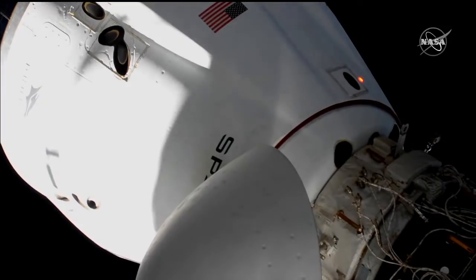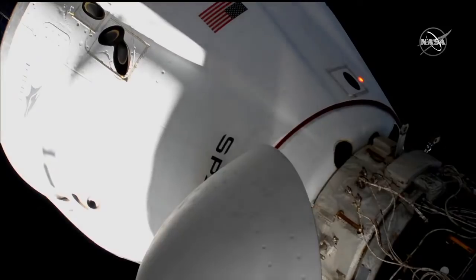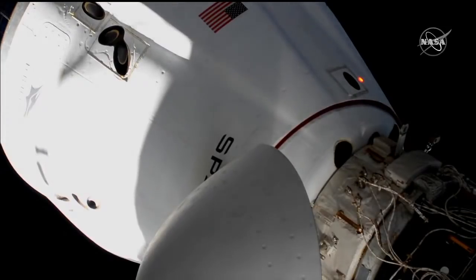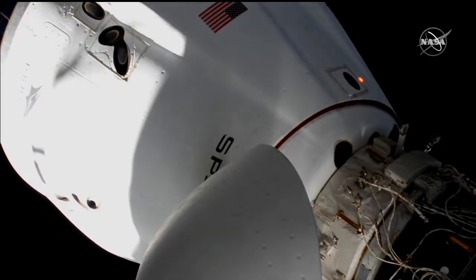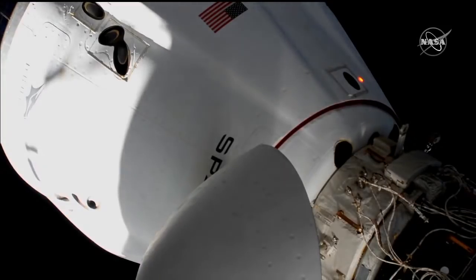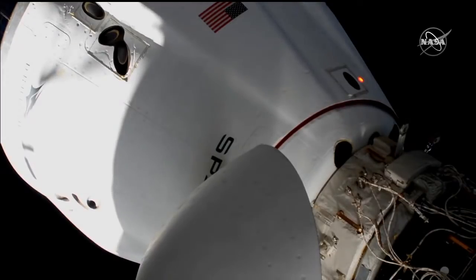With the soft capture ring retracted, before the hard mate sequence can begin, there are 12 hooks that are going to secure Crew Dragon Endeavour to the international docking adapter. Teams here in Mission Control Houston configured the International Space Station to be on Control Moment Gyro attitude control. Now that it's switched over to Control Moment Gyro, they can begin the hard docking sequence with the driving of the first set of hooks — six at a time, making 12 hooks total — and we have confirmation that the first set of hooks are driving.